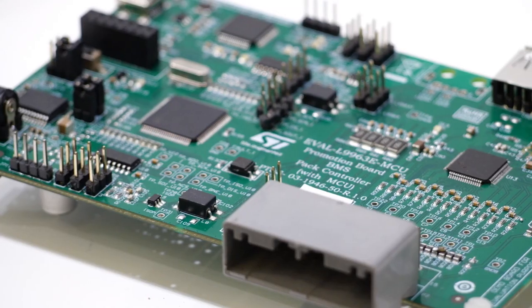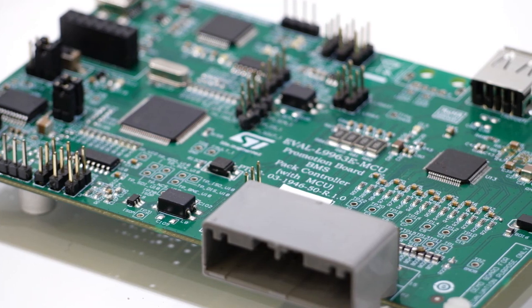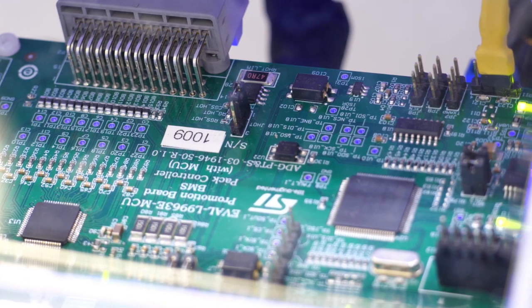We've built this project with a recent component from ST — that's SPC58. It's a pretty advanced microcontroller designed to meet the highest ASIL requirements for mission-critical automotive applications. Before we go into the actual demonstration, I'd like to tell you about the most interesting part of it: the state of charge and state of health algorithms we developed.